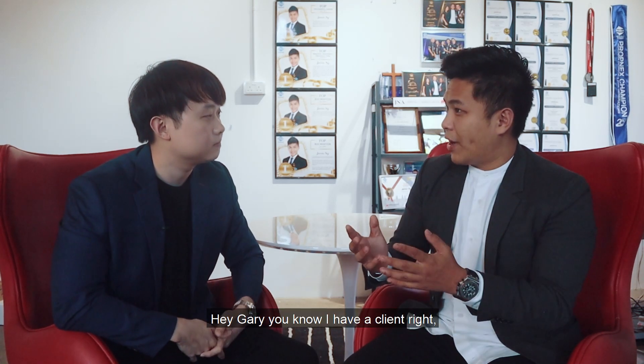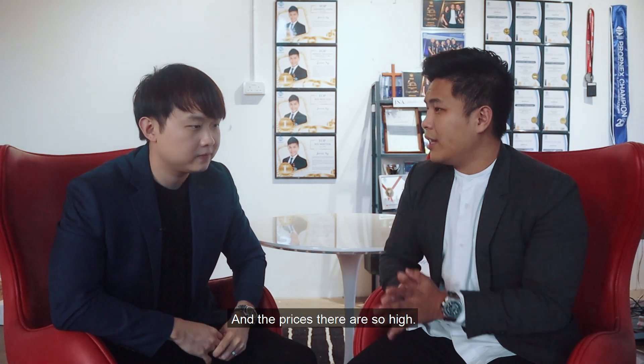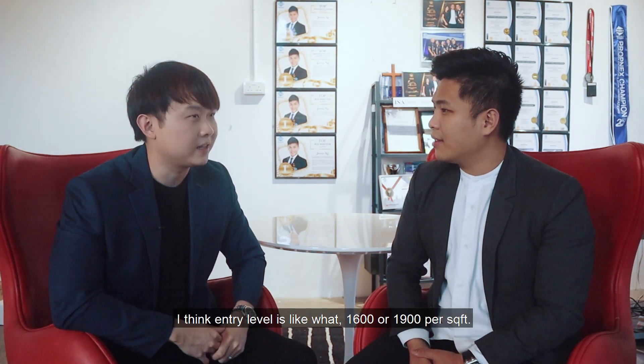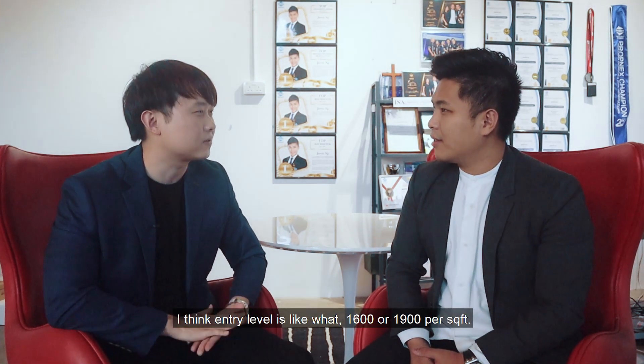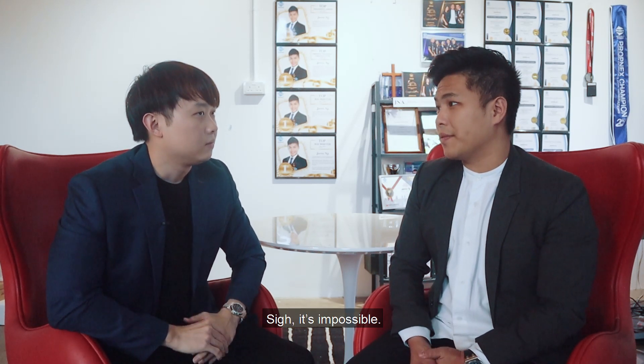Hey Gary, do you know I have a client who's been trying to find a District 3 condominium for the longest time? The prices are so high — entry level is like $1,600 to $1,900 per square feet. And he wants to find one that's under $1,500 per square feet. It's impossible! But I think I have one.